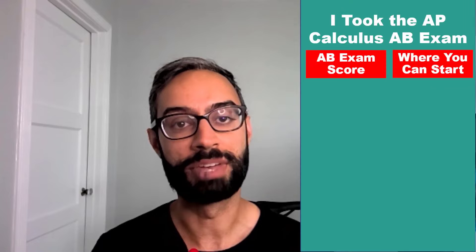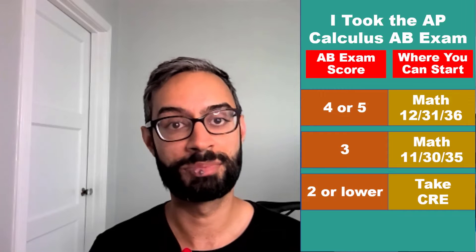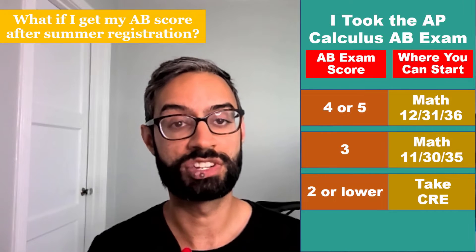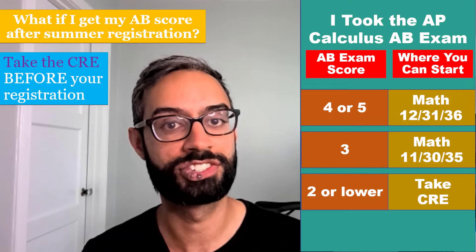How does AP credit work? If you took the Calculus AB exam and scored a 4 or 5, you can enroll in second quarter calculus: Math 12, 31, or 36. If you scored a 3, you can enroll in first quarter calculus: Math 11, 30, or 35. If you scored a 2 or lower, you'll need to take the CRE. If you are going to receive your AB exam score after your summer registration, please take the CRE before your registration so you are not locked out of registering for a math course.